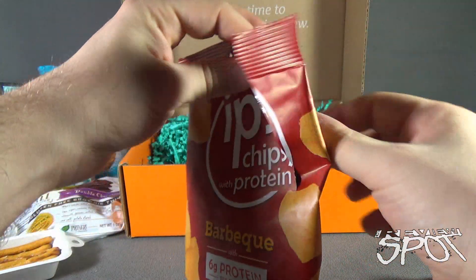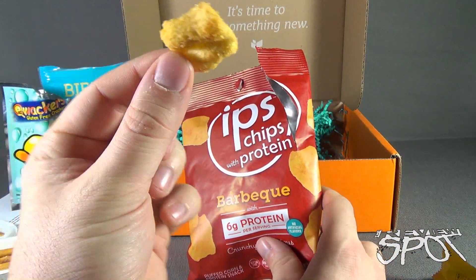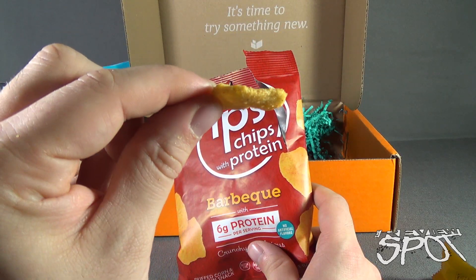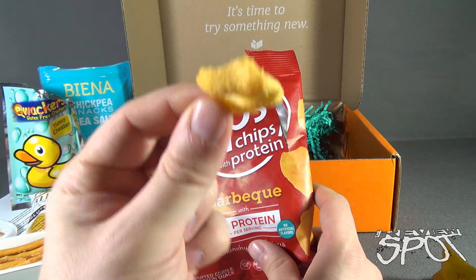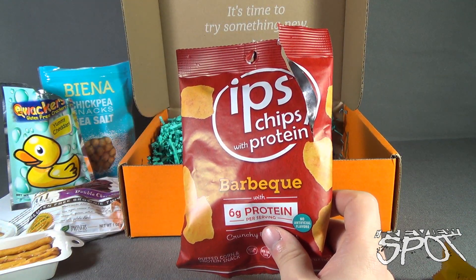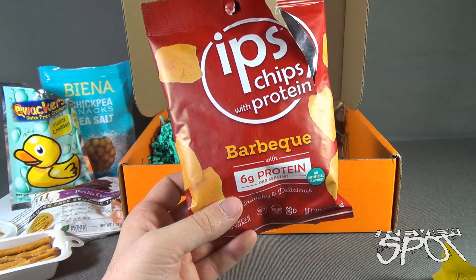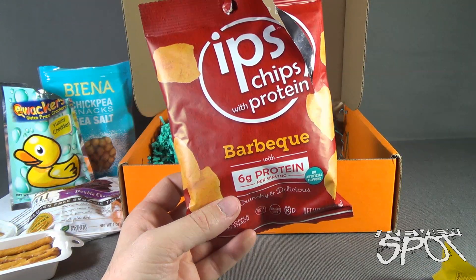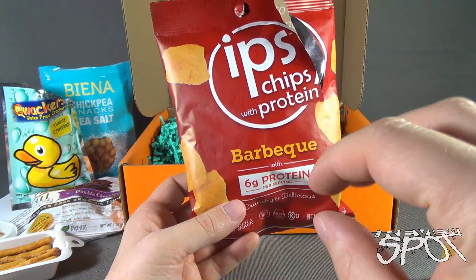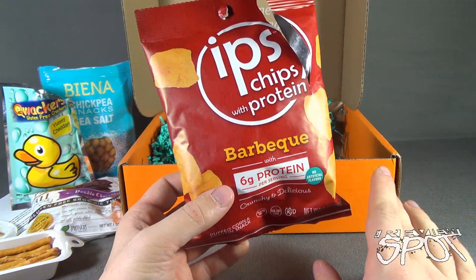The perforation is there — let's reach deep into the bag. What we get is something more on the puffed side than a flat potato chip — kind of looks like a flat cheese puff. Let's give the IPS chips with protein barbecue flavor a try. That's really good! It tastes like a puffier, crispier potato chip — the outer surface is like a potato chip but the inner puffiness is like a Cheeto or cheese puff. The barbecue flavor is not smoky — it's a sweeter barbecue. I like that.